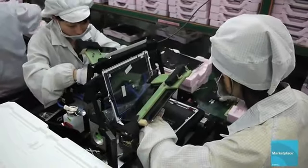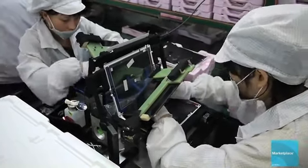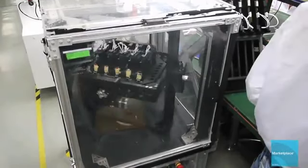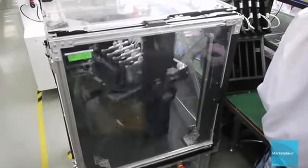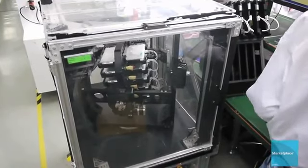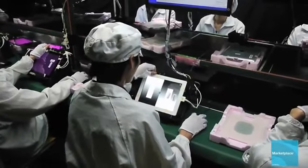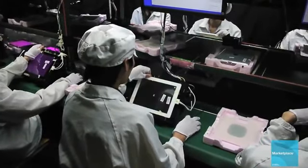After workers install the LED touchscreen display, the iPad is nearly complete. But first the iPad takes a ride on a machine that tests its gyroscope, which is used when playing video games. A few more screen tests and the iPad is boxed up and sent to addresses throughout the developed world.